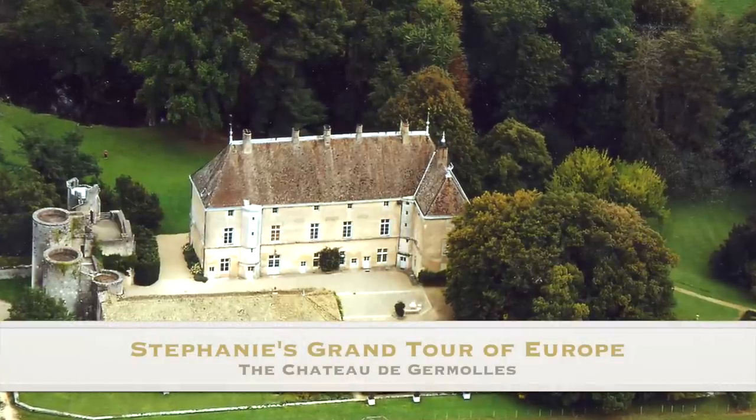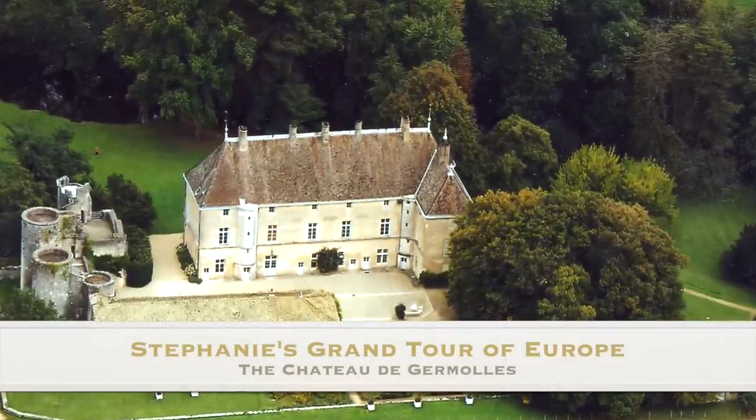We've arrived at the Chateau de Germol. It is the best preserved chateau of the Dukes of Burgundy. This is Matthew, one of the owners of this beautiful chateau. How lucky you are. Can you tell us a little bit about its history?